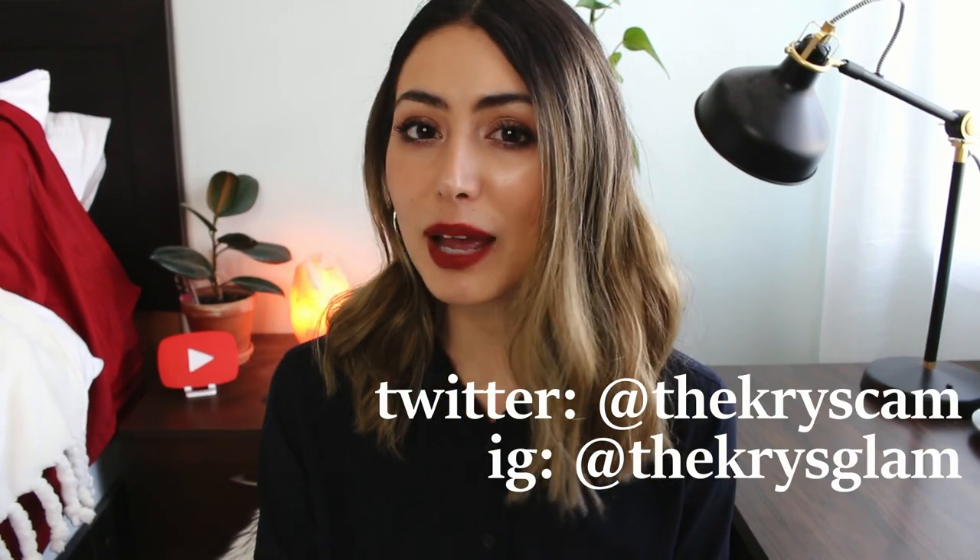Thank you guys so much for watching. I also just wanted to quickly say thank you again for the 10,000 subscribers — I just hit 10k in real time, which is so, so exciting. Thank you so much for subscribing if you have; it really means a lot to me and I'm so excited to hit that milestone. That sums up this video. I hope you enjoy the rest of this series. Don't forget to follow me on Twitter and Instagram. Please subscribe if you'd like to see more videos, and I will see you tomorrow.